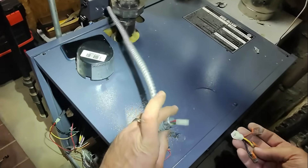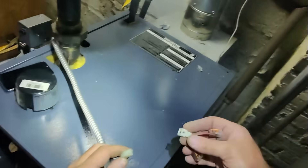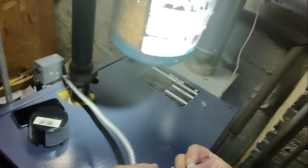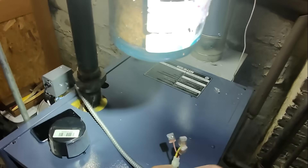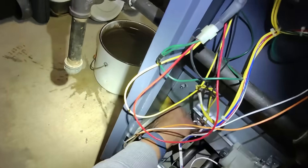Here's the end of that connector going to the damper — that is going to go in there like that. And there's ignition. Let's get this thing back into place.